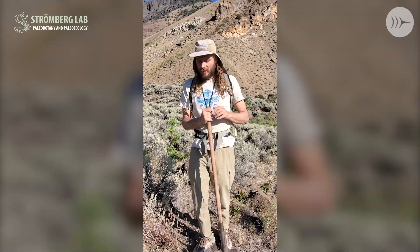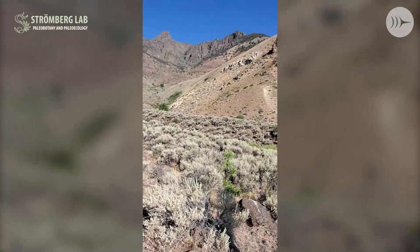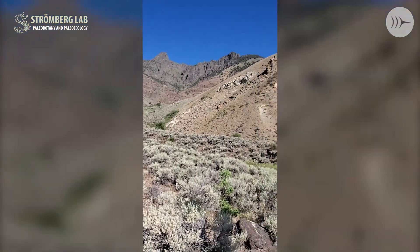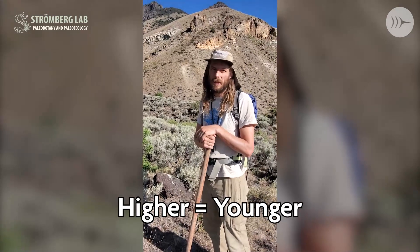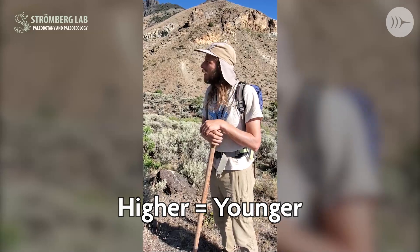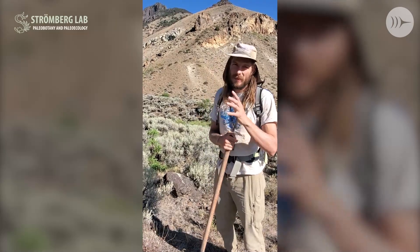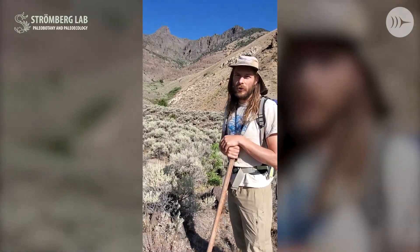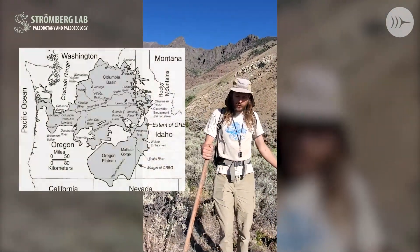Why this site is of particular interest is if you look right here, all this black rock you see high on the hill — that's the Steens Basalt. Basalt is a lava rock, much like what comes out of Hawaii today, and this represents the first of the Columbia River basalt eruptions. That happened around 16.7 million years ago, and lavas poured out for about 800,000 years, flowing over much of Washington, Oregon, and Idaho.